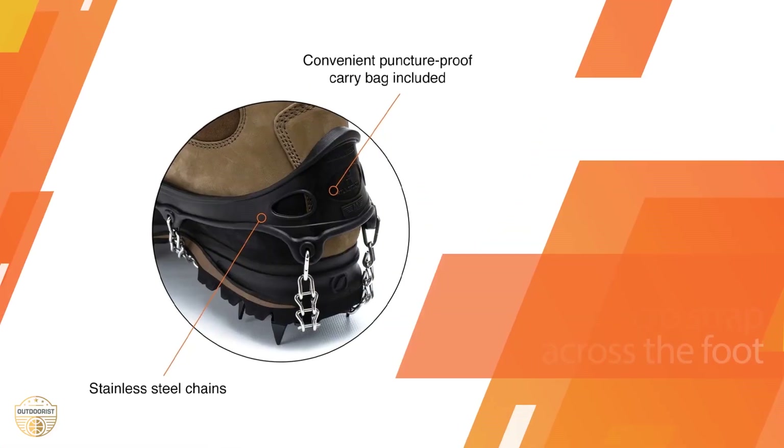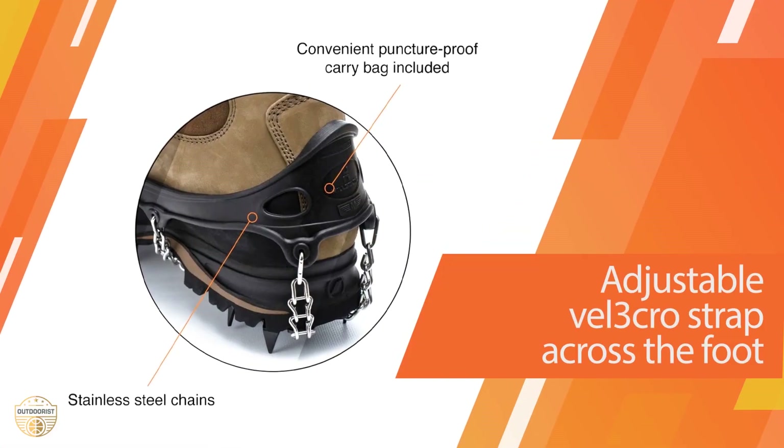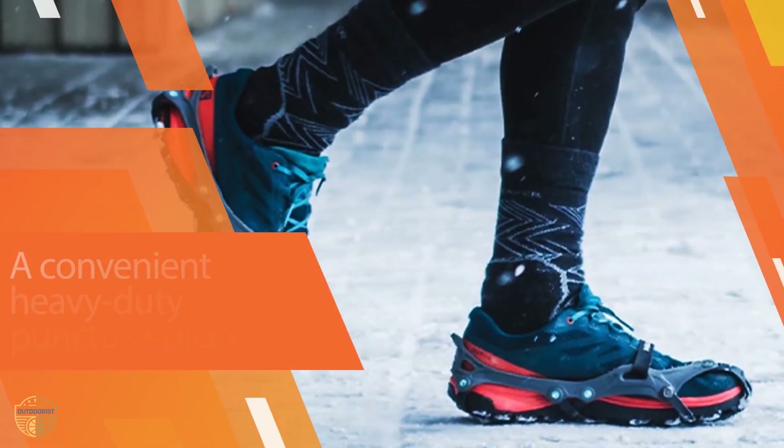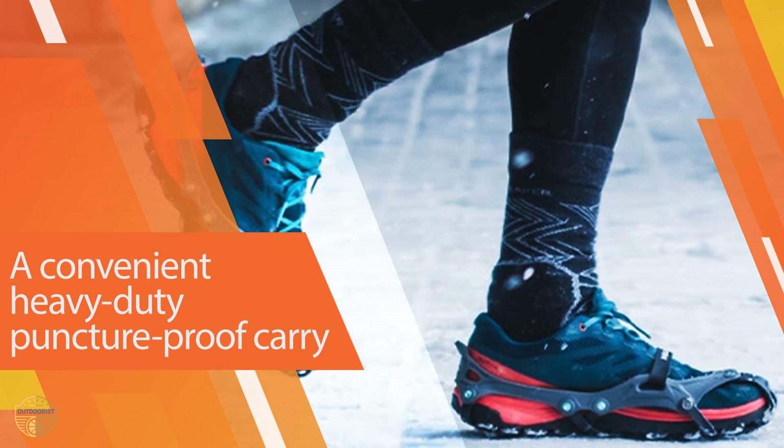A plate system is used for weight dispersion, traction, and to reduce fatigue while walking through difficult terrain. Overall, these winter traction devices work well.